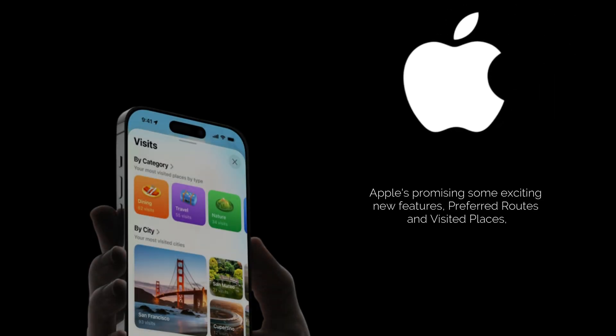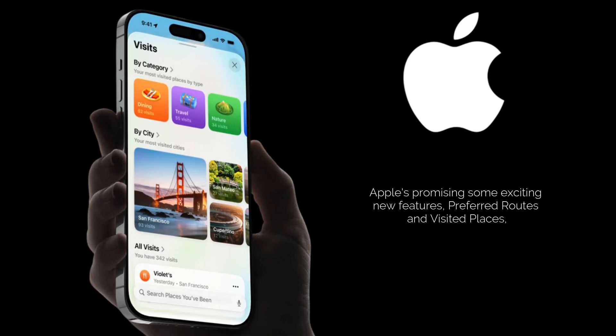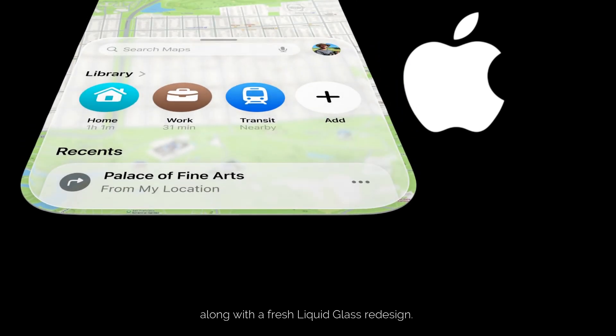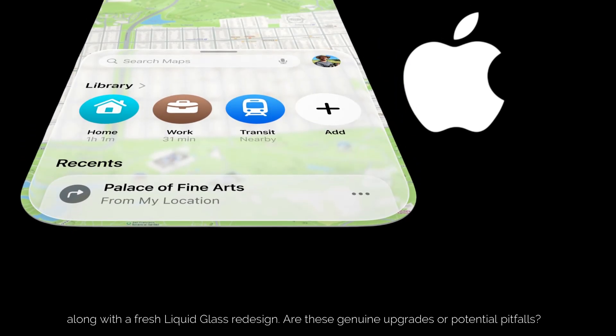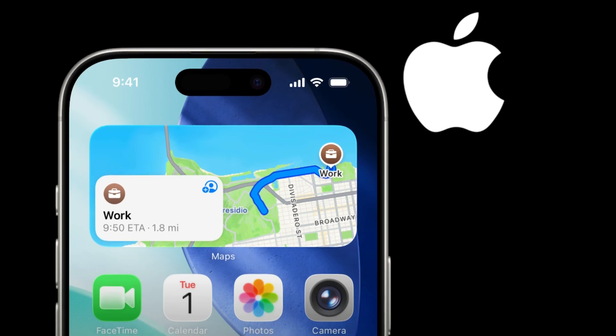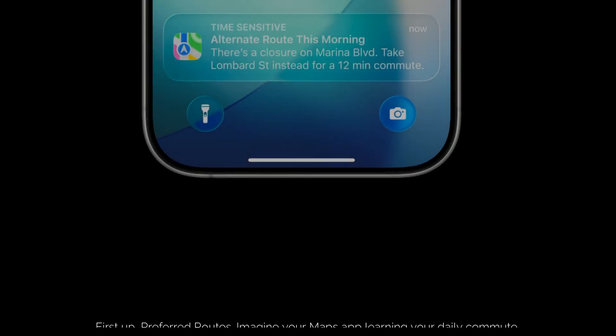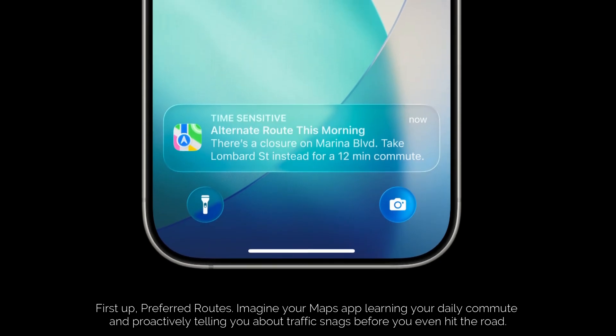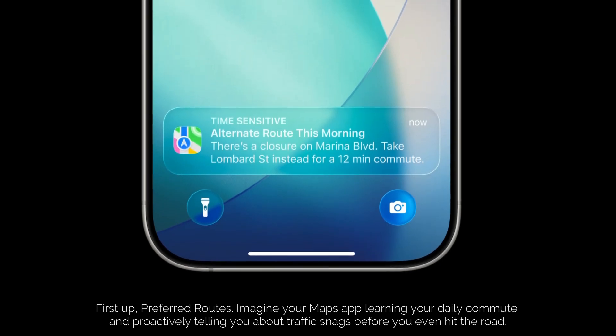Apple is promising some exciting new features: preferred routes and visited places, along with a fresh liquid glass redesign. Are these genuine upgrades or potential pitfalls? Let's break it down. First up: preferred routes. Imagine your Maps app learning your daily commute and proactively telling you about traffic snags before you even hit the road.